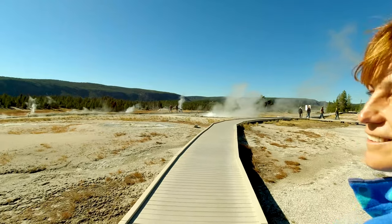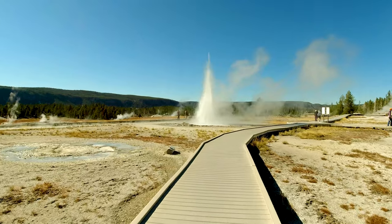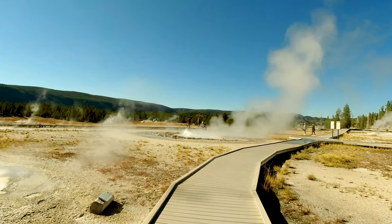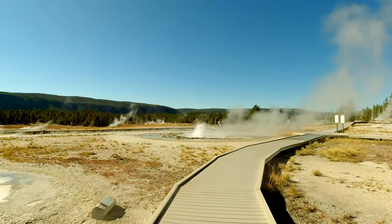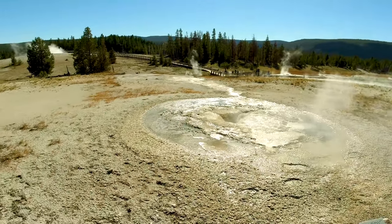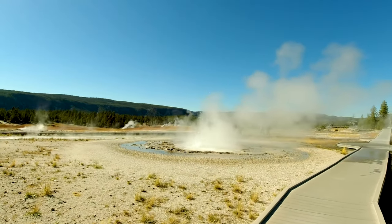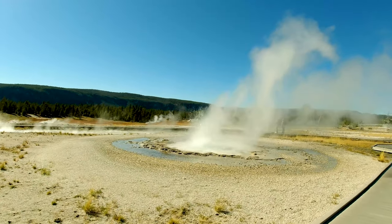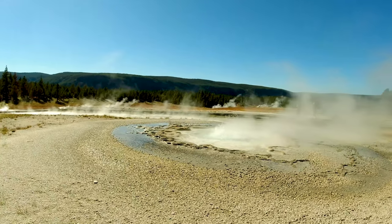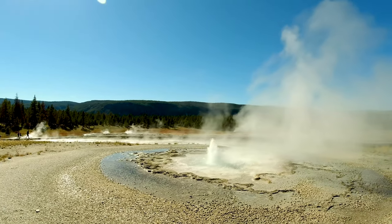Honey, we're approaching boiling water. I'm so afraid, this is so scary — we probably should turn around. Oh my gosh, look at this! I don't want to be wet with 100-degree water. It's everywhere in Yellowstone National Park. Check this out — wow, unbelievable! It's shooting probably like 25 feet in the air. Crazy!